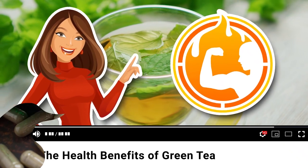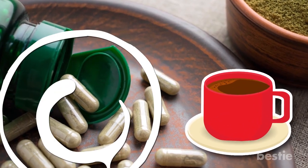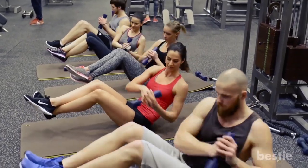For now though, here's a quick rundown. Like coffee, green tea is a source of caffeine, which can help boost your metabolism and help you burn off fat at a faster rate.